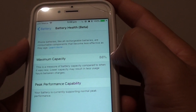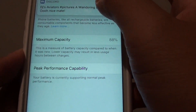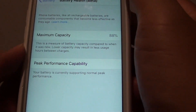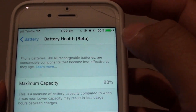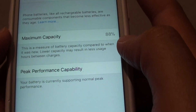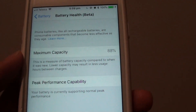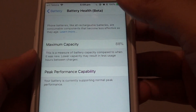Now, what this maximum capacity actually means is that normally your phone can hold charge for up to 10 hours a day. Because it's dropping down to 88%, even when you charge up to 100%, you are still only getting the capacity of 88%, because of battery wear and tear over time — after a period of time it will become less effective as it ages.